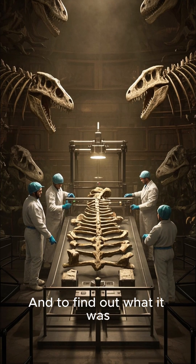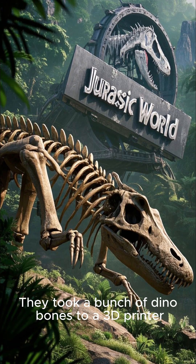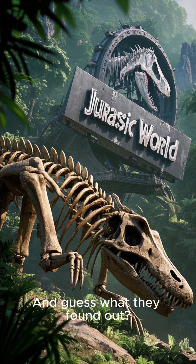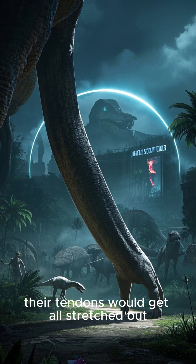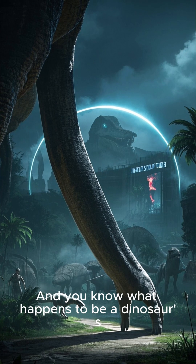To find out what it was, scientists did what any good scientist would do — they took a bunch of dino bones to a 3D printer and recreated their muscles and tendons. And guess what they found out? That when dinosaurs walked, their legs stayed pretty much straight underneath their bodies, and when they were standing like this, their tendons would get all stretched out.